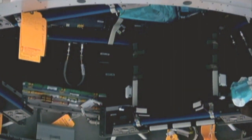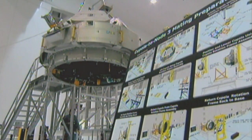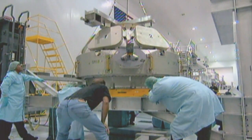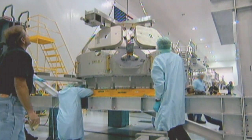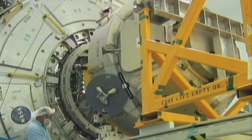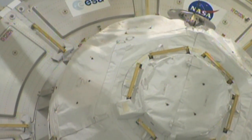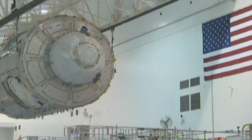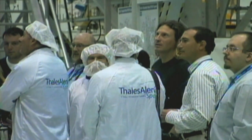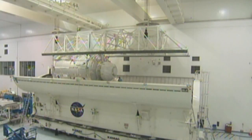Along with Node-3, the Cupola is a shining example of the capabilities of Europe's strong, specialised industrial base, which has now developed and built over a third of the pressurised elements for the International Space Station. Both modules have been built and developed as part of a BARTA agreement with NASA, and are provided in return for the transport of hardware and experiments between Earth and the space station. Once the construction phase marked by this mission has been completed, Europe's scientific and technological utilisation of the International Space Station will step up a notch.